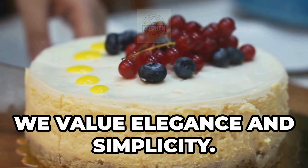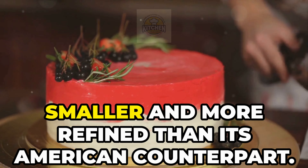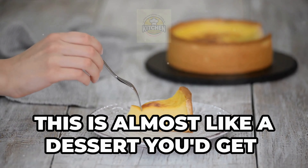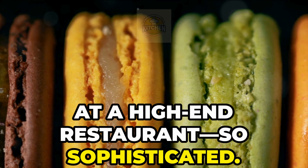Here in France, we value elegance and simplicity. Our cheesecake might be flavored with a hint of vanilla or lavender and is usually smaller and more refined than its American counterpart. This is almost like a dessert you'd get at a high-end restaurant, so sophisticated.